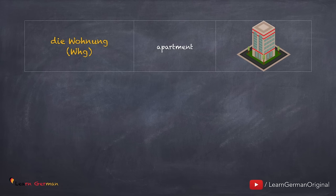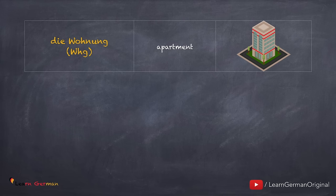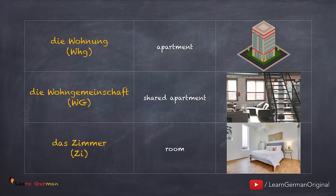Let's first learn a few important terms. Die Wohnung, die Wohnungen. WHG is the short form used for Wohnung. A synonym is das Apartment, die Apartments. Die Wohngemeinschaft, oder die WG. Noch einmal, die Wohngemeinschaft. Das Zimmer, die Zimmer. The short form used is ZI.